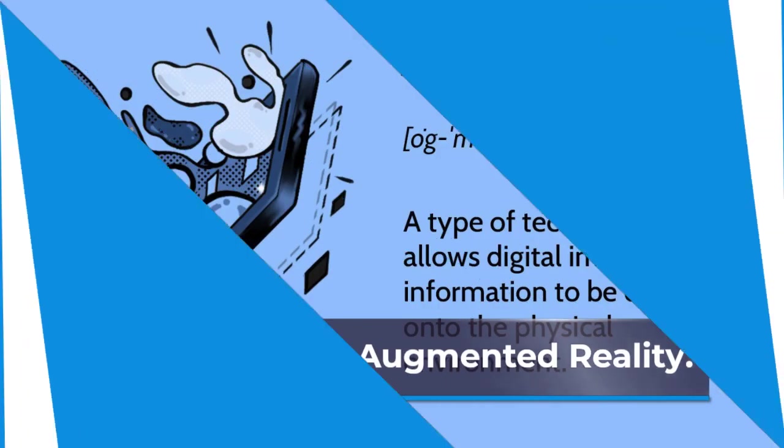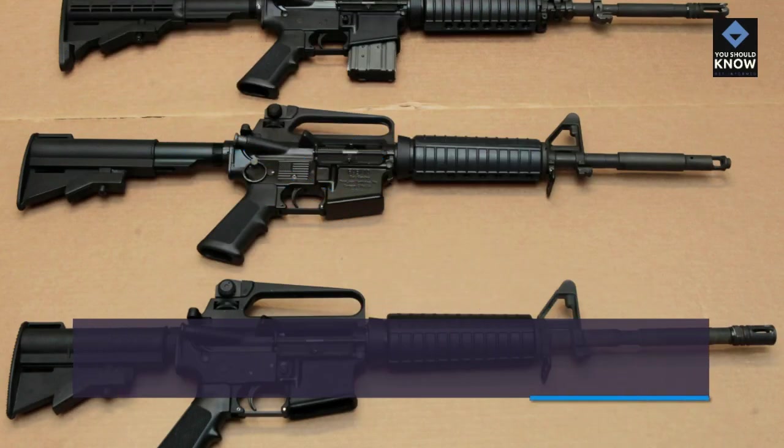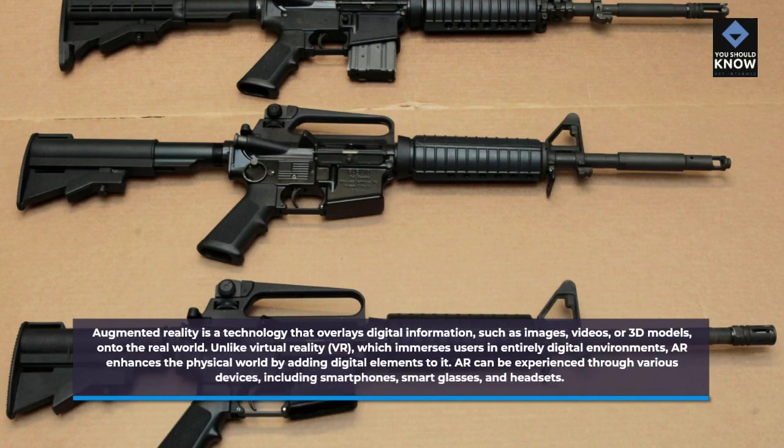Augmented Reality is a technology that overlays digital information, such as images, videos, or 3D models, onto the real world. Unlike Virtual Reality (VR), which immerses users in entirely digital environments, AR enhances the physical world by adding digital elements to it.